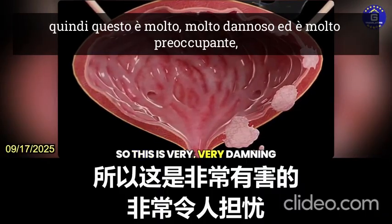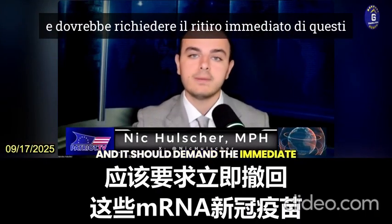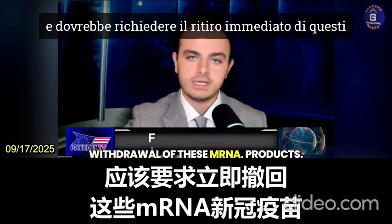So this is very, very damning and very worrisome. And it should demand the immediate withdrawal of these mRNA products.